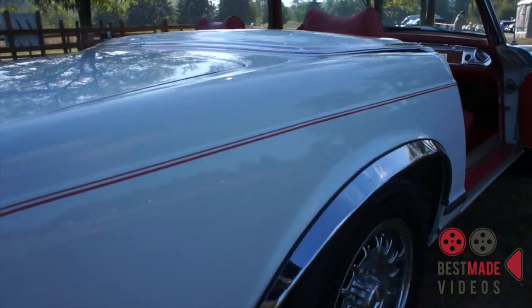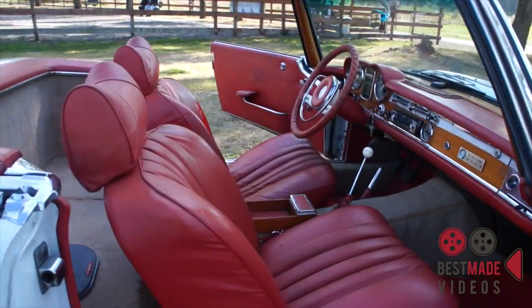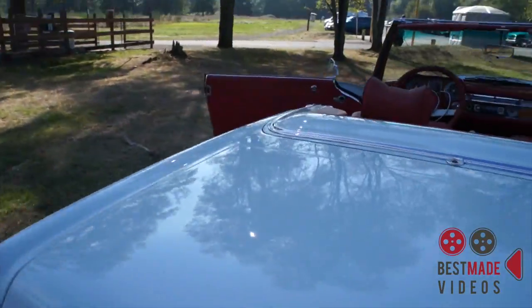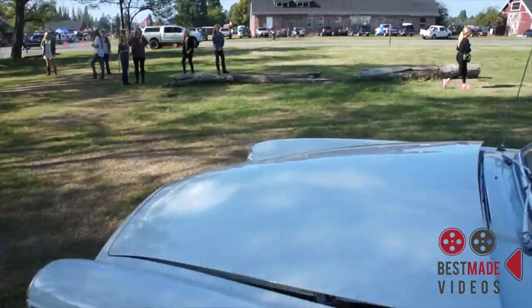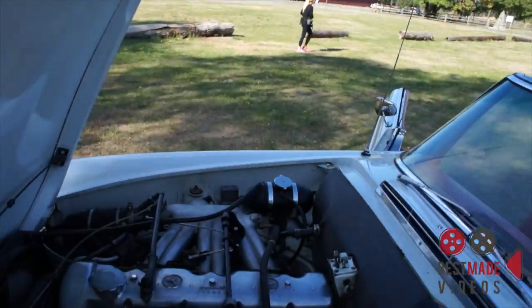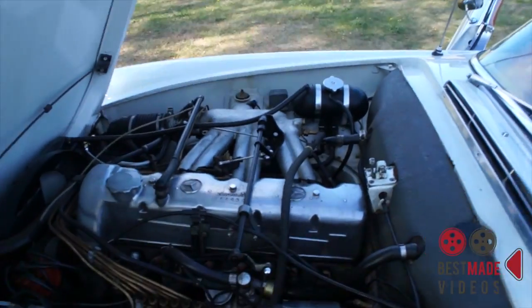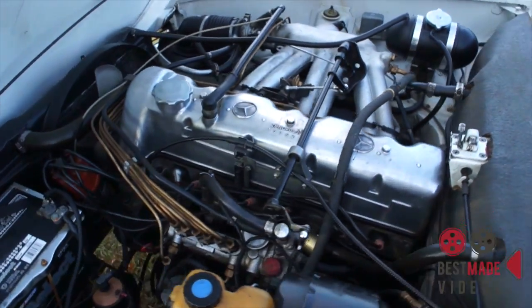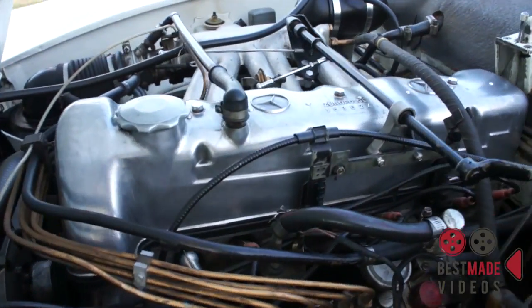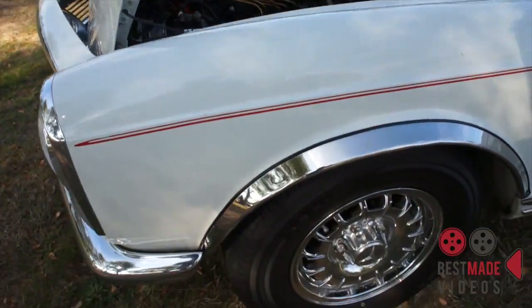The motor was rebuilt about 10 years ago by what we think was the third owner. I'm gonna pop the hood for you and show you. We just ordered the documents from Germany — the build sheet basically — to prove that this is a numbers matching motor, and it is. The motor is really clean, and the undercarriage is rock solid.